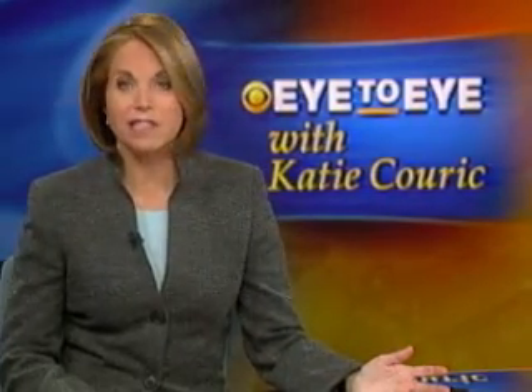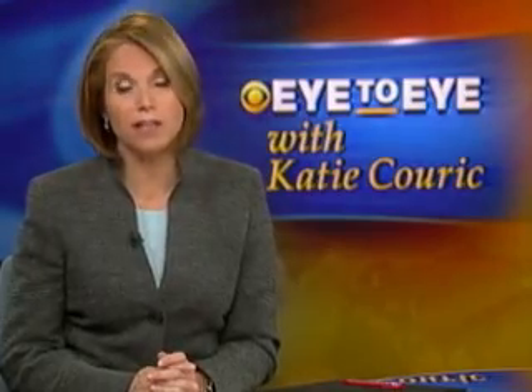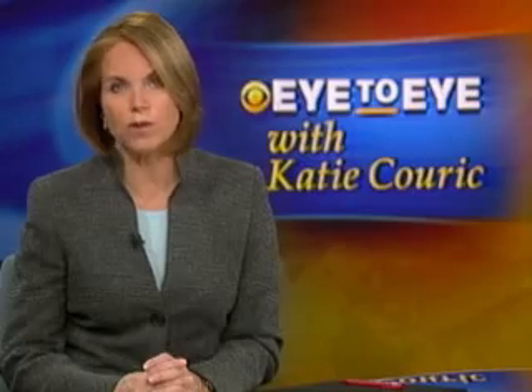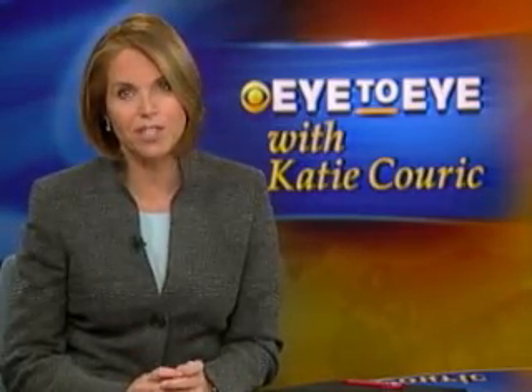Hey everybody, I'm Katie Couric. This is Eye to Eye. It sounds like a Frankenstein fantasy, but the science of growing organ tissue is on the verge of some pretty unbelievable breakthroughs. Wyatt Andrews caught up with one researcher for a tour of what you might call the laboratory of the future. Check it out.